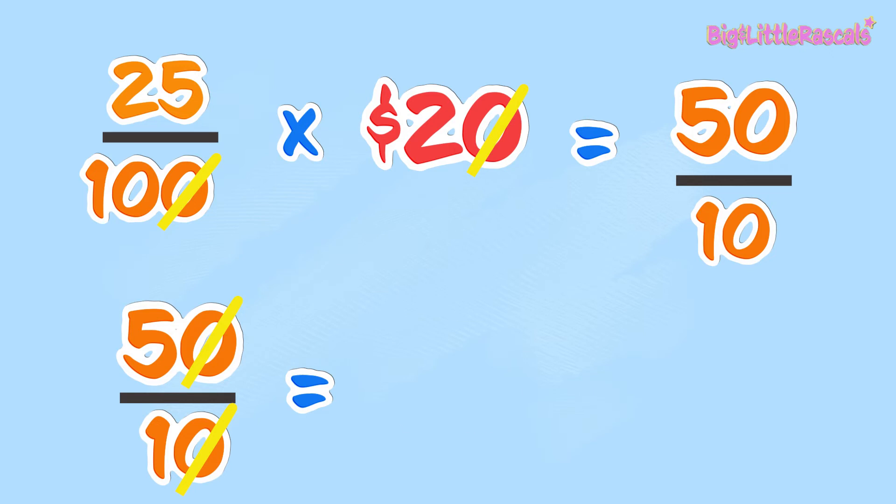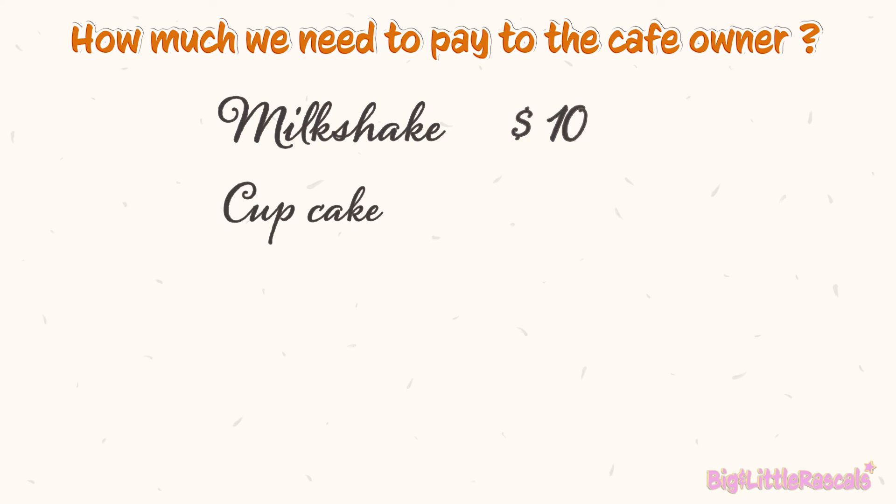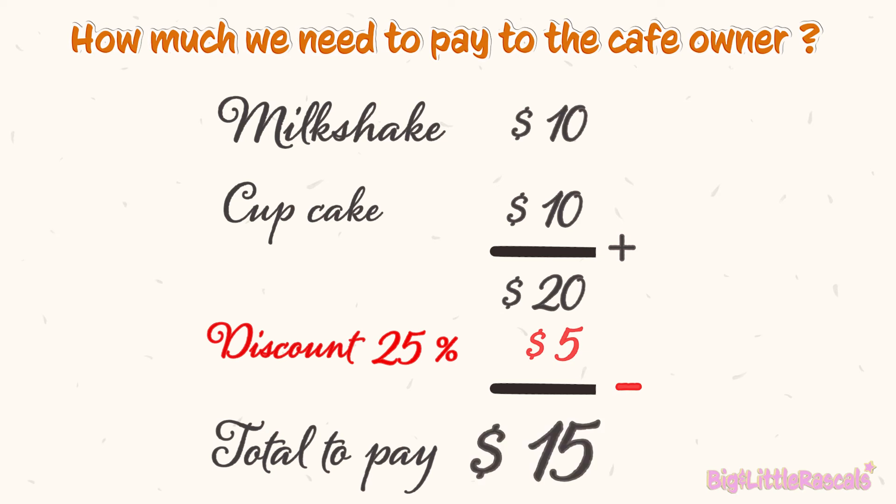And it leaves us with $5. So how much we need to pay the cafe owner after the 25% discount is $20 deducted by $5, which is $15.